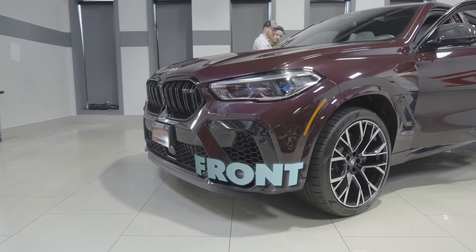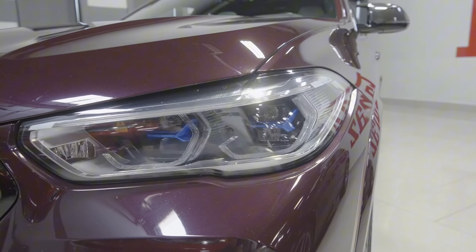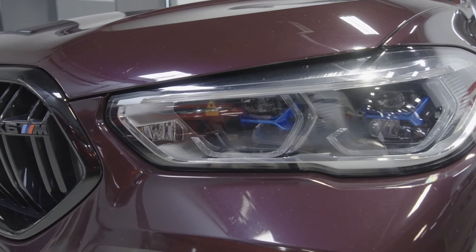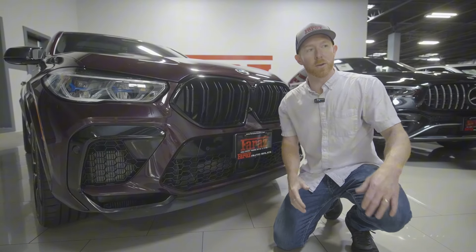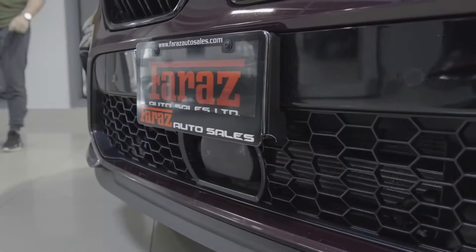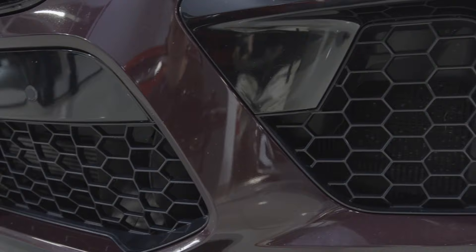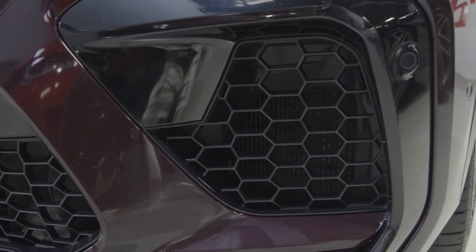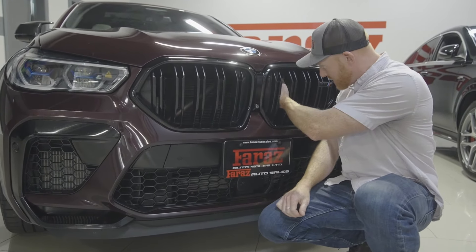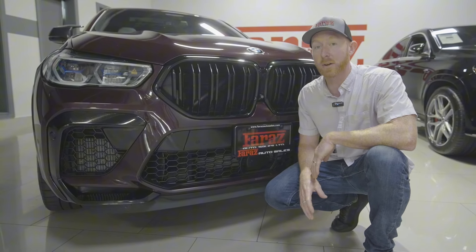From the front, X5 versus X6 are very similar, but the front end is so mean on this car. You have the laser lights from BMW — probably one of the coolest spectacles about the car. When you see these things at night, it's like something you've never seen before. All this super mean looking black trim, full active air on here. The big V8 with the twin turbo intercoolers are right behind these vents, allowing that air to cool those things down. You can even see the huge radiator behind there with big support beams.